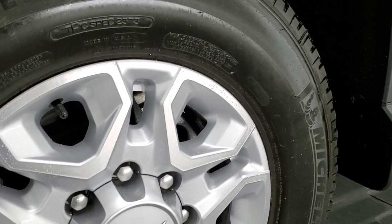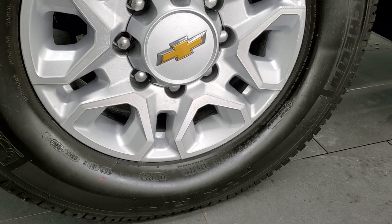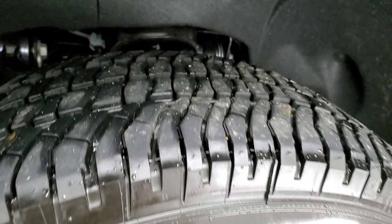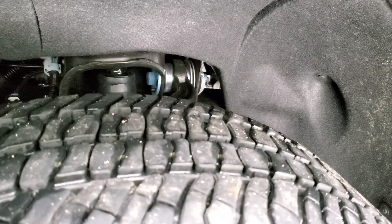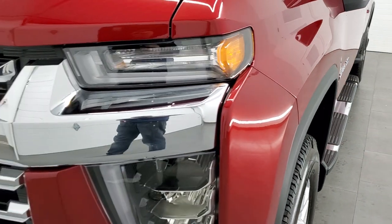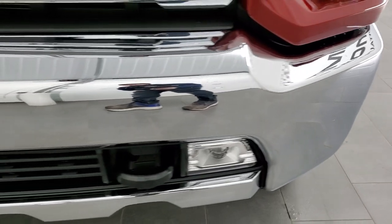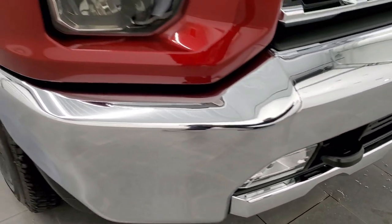This one comes with the painted alloy rims — 18 inch rims with Michelin LTX AT tires, LT275 70R18s. They have just about all the tread left; there's less than a thousand miles on this truck. The front fender is in excellent condition. It has all LED headlamps, running lights, and fog lights. No dents or dings on that front bumper — excellent condition.